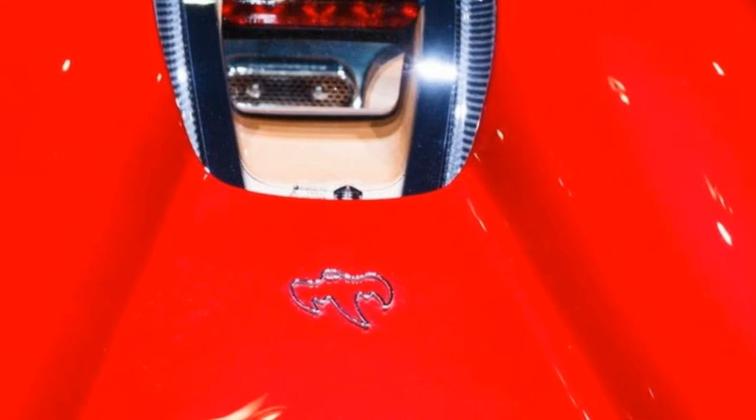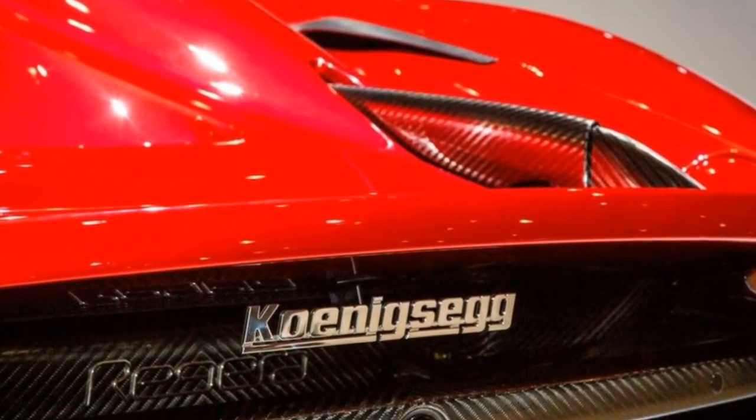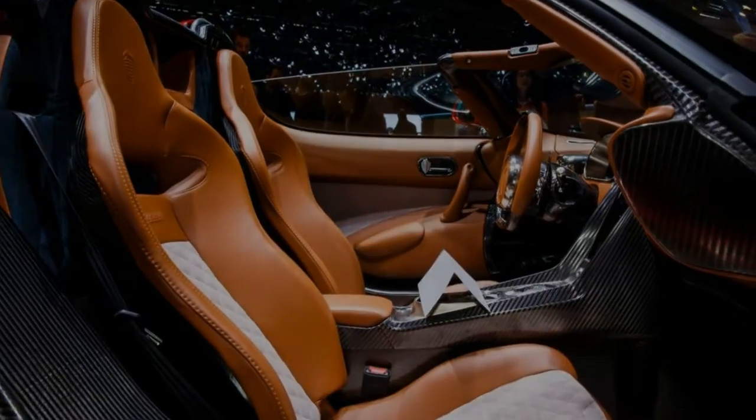Of course we're talking about Koenigsegg. The Swedish outfit has just announced a duo of models for Geneva that should draw at least a few envious glances from the folks at Molsheim.